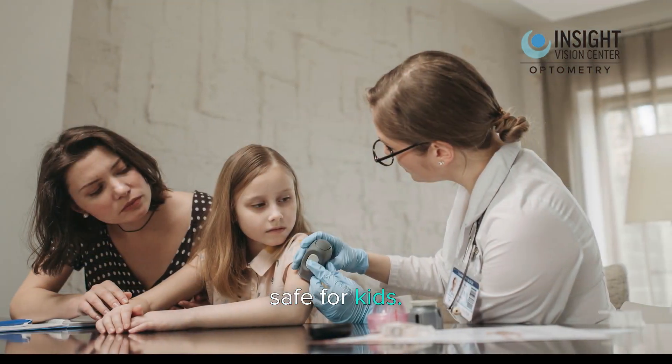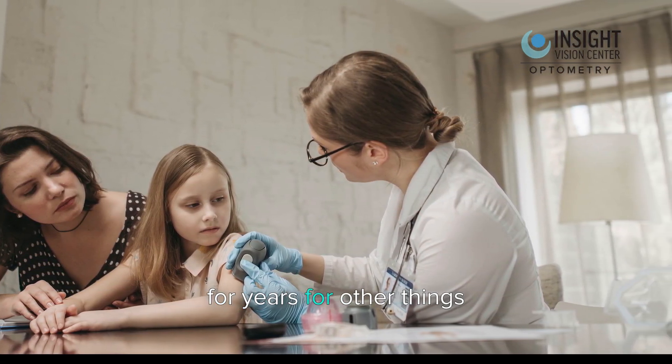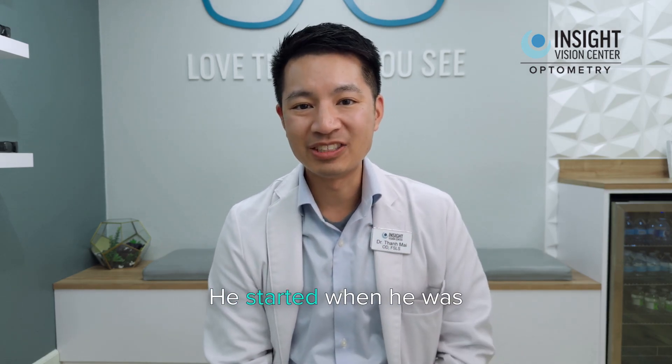That's how atropine works. It's absolutely safe for kids — we've been doing atropine on kids for years for other things, such as treating lazy eye or amblyopia. But it absolutely works for slowing myopia from progressing, and my own son is on it. He started when he was five years old.